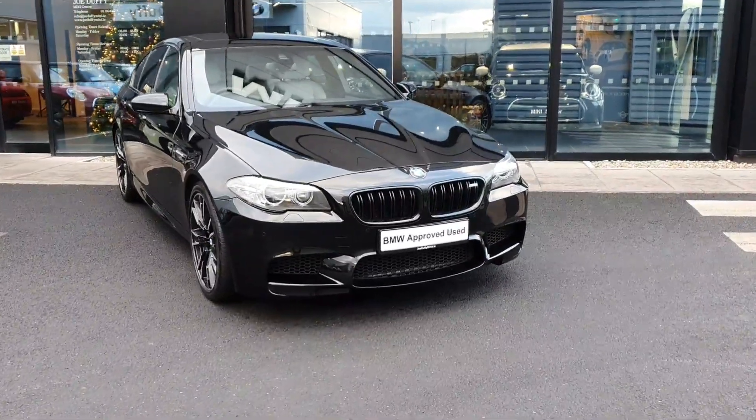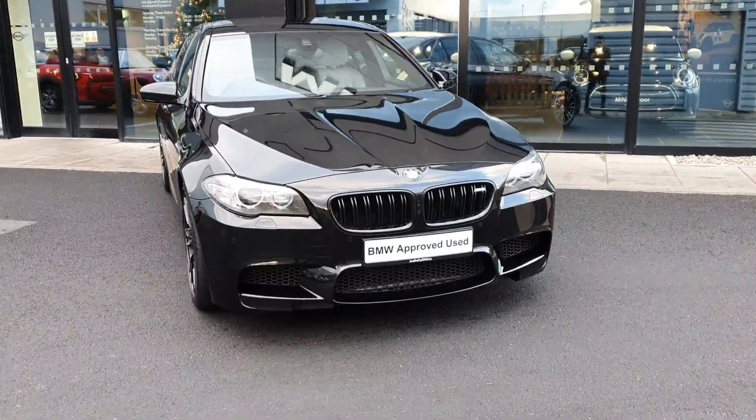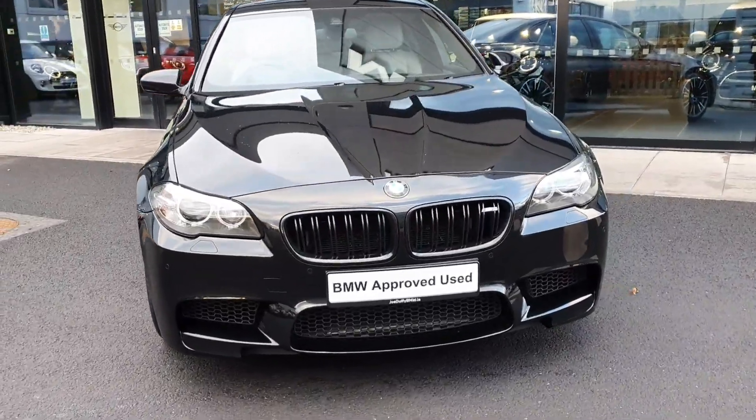Hello and welcome to Joe Doffey BMW here in Charlestown. My name is Sonny Gaffney and today I'm showing you the stunning 2016 BMW M5 saloon.